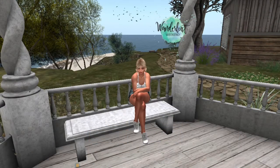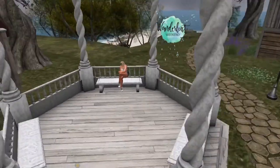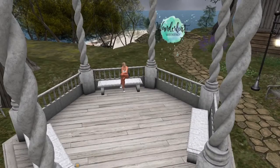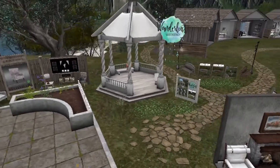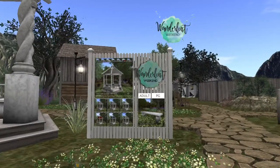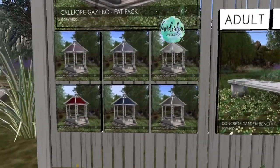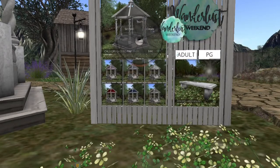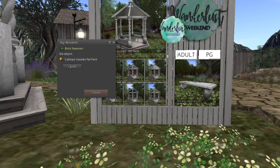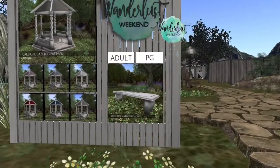Up next, we're at The Green Door. The first item they have on sale is this concrete bench, and you can purchase it in adult or PG. It works beautifully with the second item they have on sale, which is this gazebo. You can get these color options for the fabric at the top of the gazebo, or you could get the fat pack for 249 lindens. The bench comes in adult and PG version, whichever is your preference.